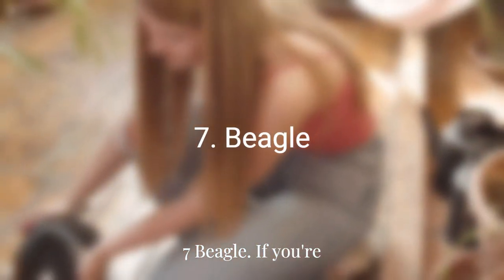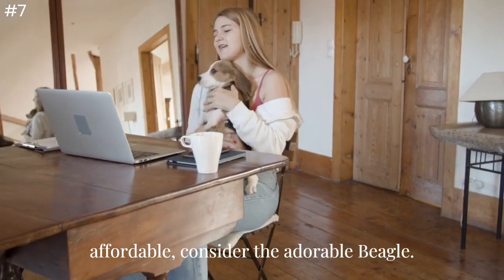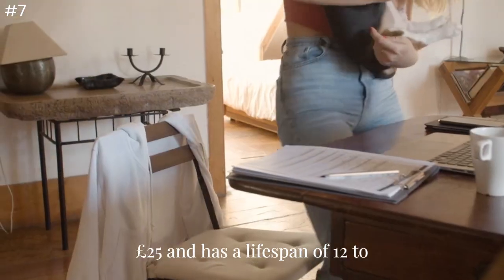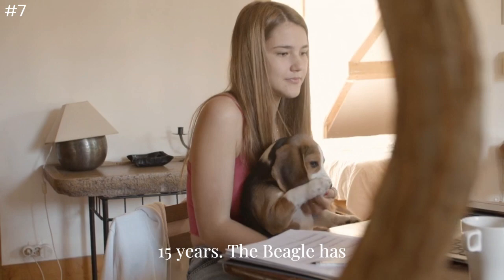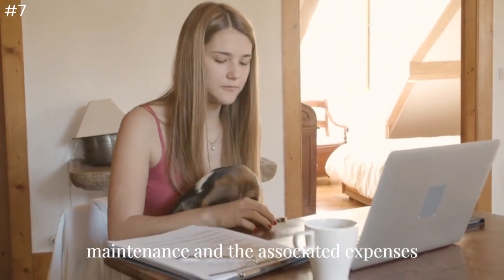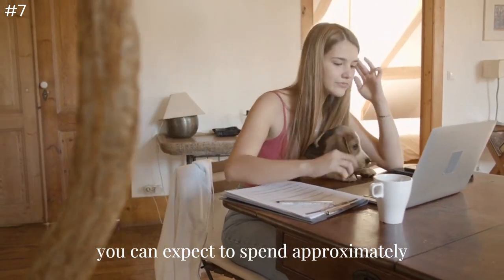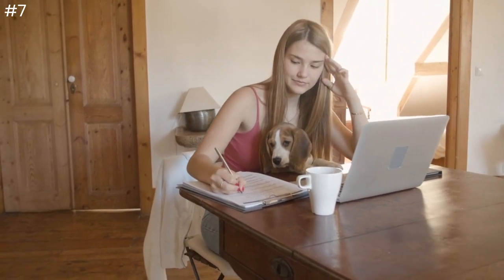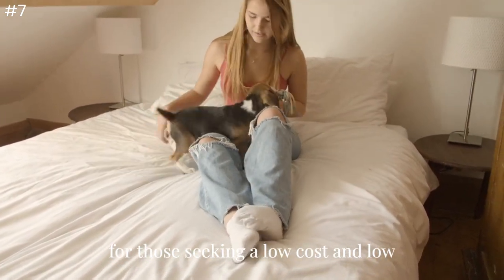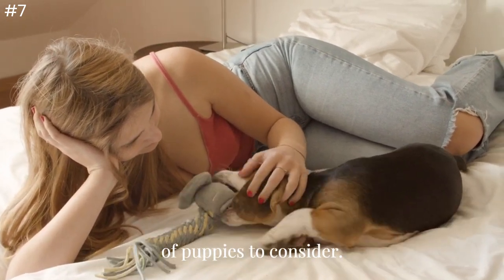Number 7: Beagle. If you're looking for a long-term pet that is affordable, consider the adorable Beagle. This small breed weighs around 25 pounds and has a lifespan of 12 to 15 years. The Beagle has short fur which requires minimal maintenance, and you can expect to spend approximately $10 on its food. Overall, the Beagle is an ideal choice for those seeking a low-cost and low-maintenance pet.